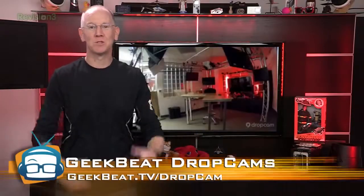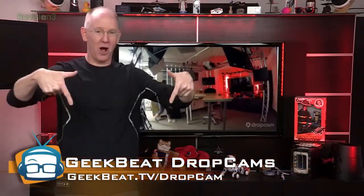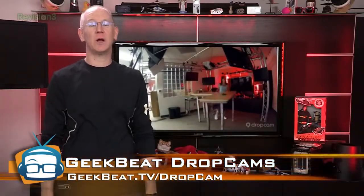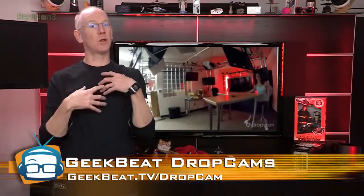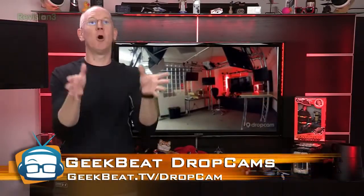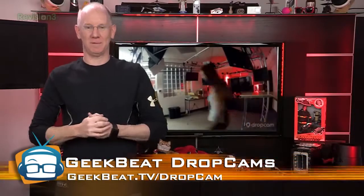Remember, we currently have nine public Dropcams, so you can watch all the action at our current office as well as at the new Geek House while it's under construction. By the way, you do have to have one of their paid accounts — get out of the demo period before you can do your time-lapse stuff.